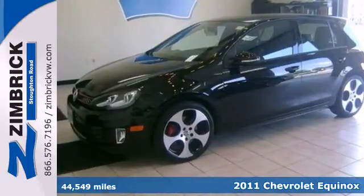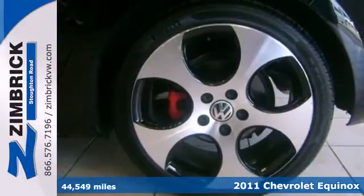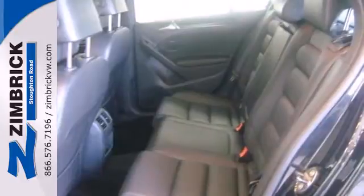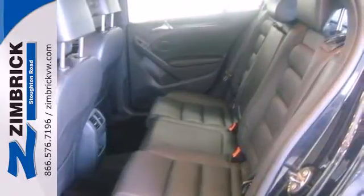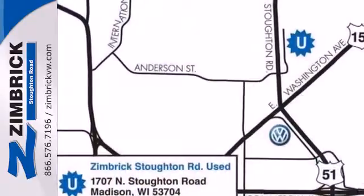It's a 2011 Chevrolet Equinox. This extraordinary crossover is loaded with standard features, including air conditioning with interior air filtration, a tire pressure monitor, dusk-sensing headlamps, one-touch power windows, remote-powered door locks, and a tilt-and-telescopic steering wheel.